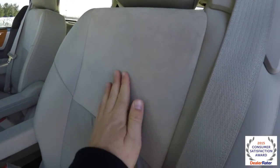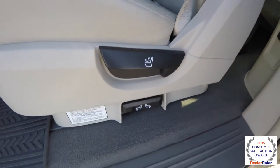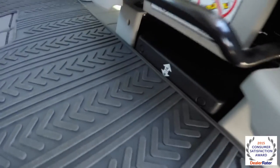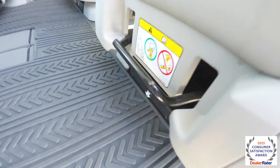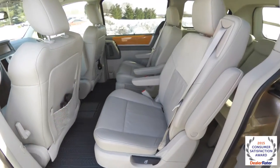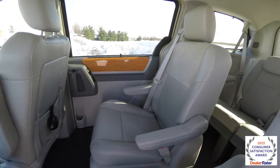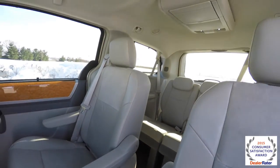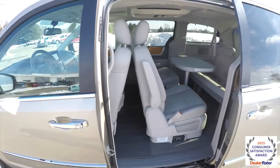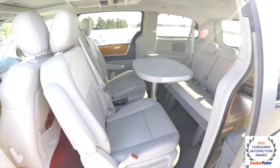The middle row seats also have suede inserts, and they are heated. The seat back reclines, and this lever is for your swivel adjustment. Down below is to unlock the seat from the base for fore-and-aft adjustments. This vehicle features the unique swivel-and-go seating.